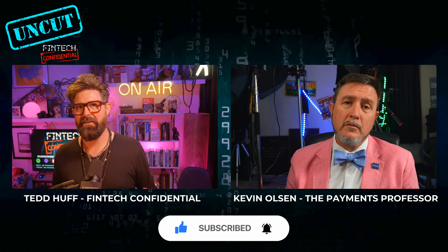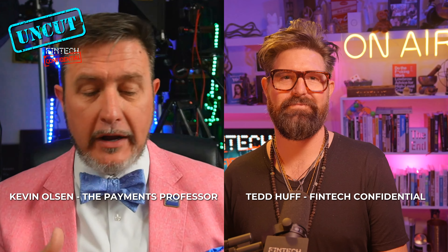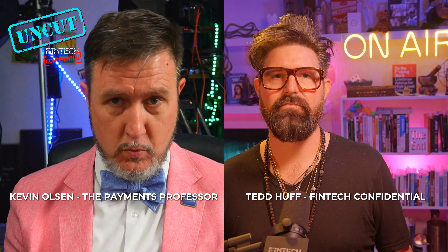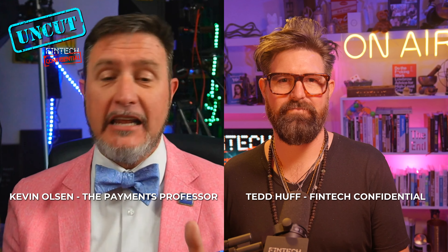Well, it depends on which risk you're trying to bring up. Number one is fraud — that's the one I hear most. People will tell me, faster payments equals faster fraud. To that, I say no, no, no, no. Faster payments does not equal faster fraud. Fraud happens and payment channels get blamed.